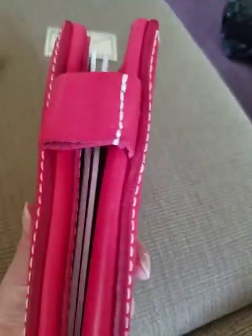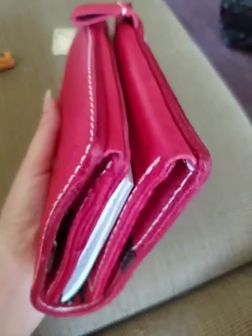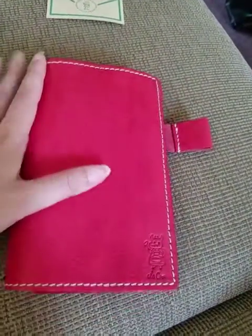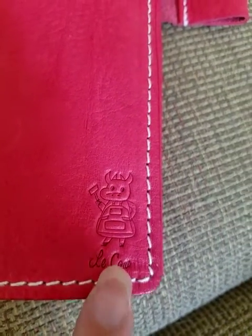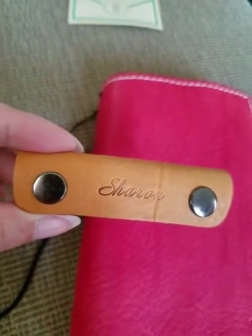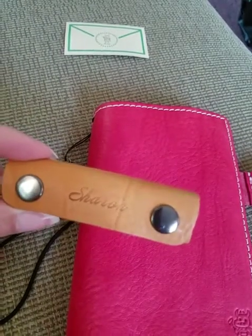Here are some side views of it — it smells amazing. It's a really squishy, beautiful piece of leather. It does have the shop name on it. I believe he has changed it so that the shop name is now placed on the back, but again, I was the very first customer.